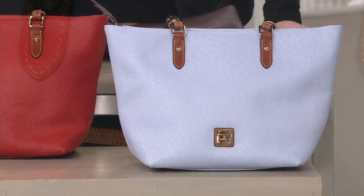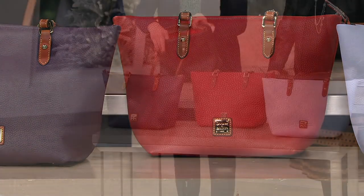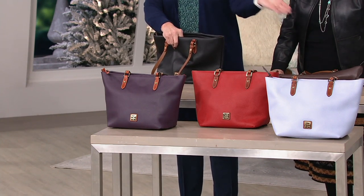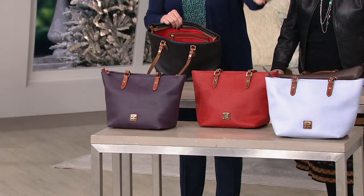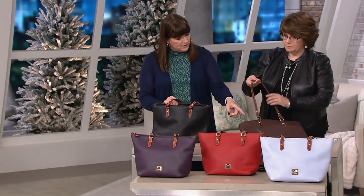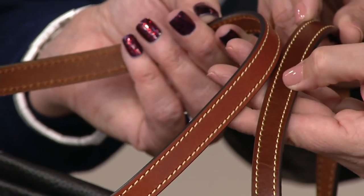The red is always a classic — people love Dooney & Burke red. Even the plum wine is something you can wear 365 days a year. These aren't seasonal colors; we want you to be able to wear them all year round. All four colors — black, plum wine, red, and Glacier Blue — have a Sierra leather trim, whereas the Chestnut has a matching chestnut trim, making it the most tonal of all of them.